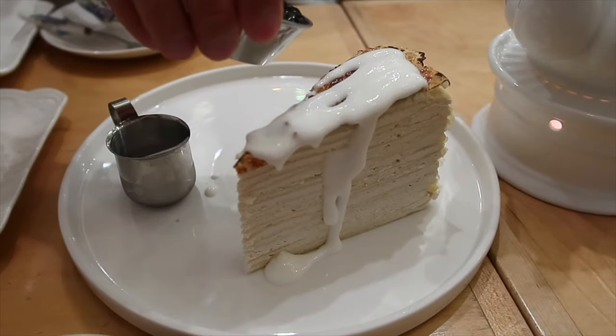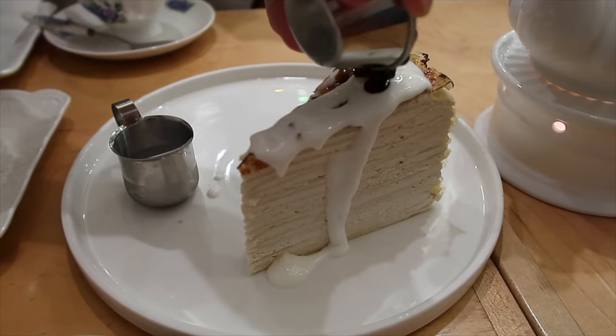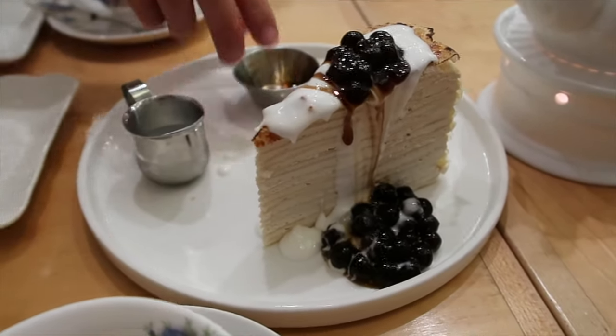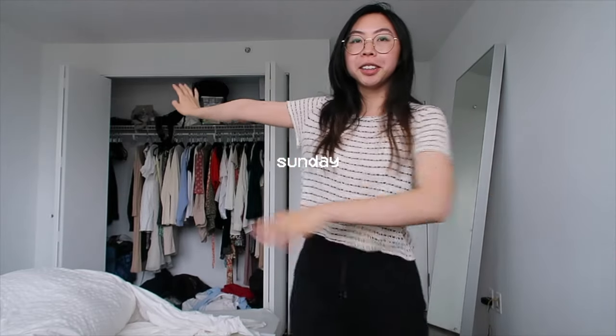I changed into something comfier — please excuse the mess, that's my closet right now. It's now Sunday and we're going to do a weekly clean of the apartment. We just moved in a week ago but it's time to get started. I've been wanting to start a weekly cleaning schedule because it'll make things easier in the long run, and yeah there's a lot to do so let's get started.